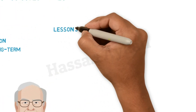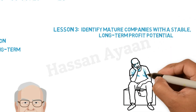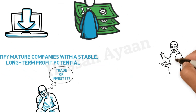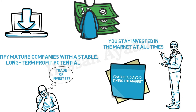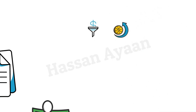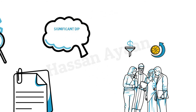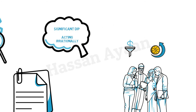Lesson 3: Identify mature companies with a stable, long-term profit potential. The dilemma facing many people is whether to trade or invest. When your stock is going down early, it may appear attractive to cash in short-term profits or sell. However, the greatest investors recommend that you stay invested in the market at all times. You should avoid timing the market as it is irrational and short-term oriented. Thus, instead of investing during dips and selling at all-time highs — which is actually quite difficult to achieve — one should rather invest in companies they have thoroughly researched. If you perceive that there is a significant dip for no fundamental reason and the market is simply acting irrationally, then you can time your entry points in recurring purchases.